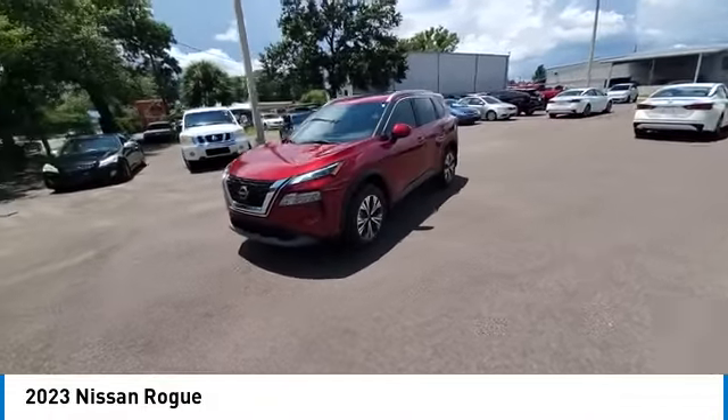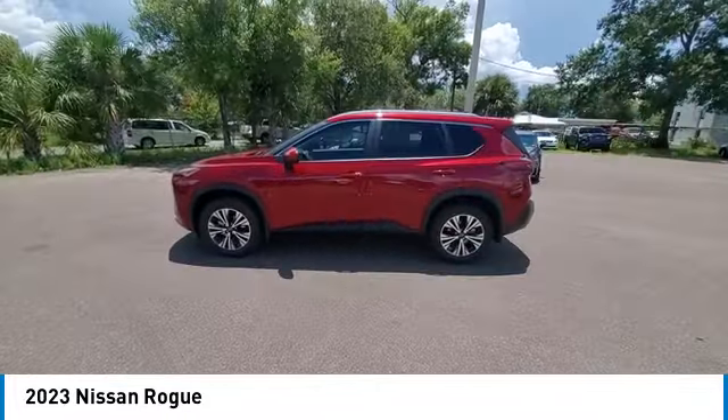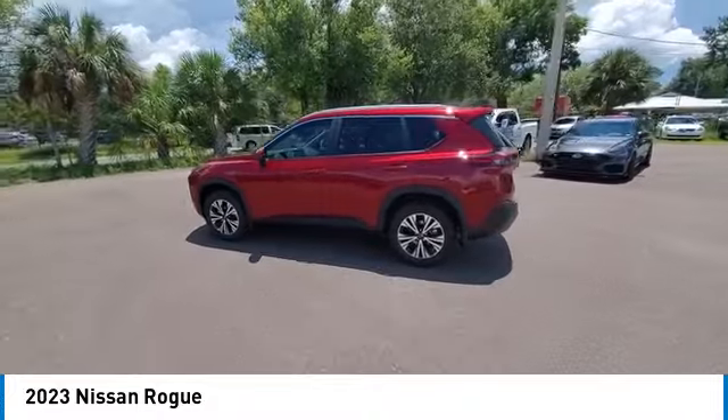This vehicle has less than 100 miles. Here are some of this vehicle's great options: panoramic moonroof, heated mirrors, electronic stability control.